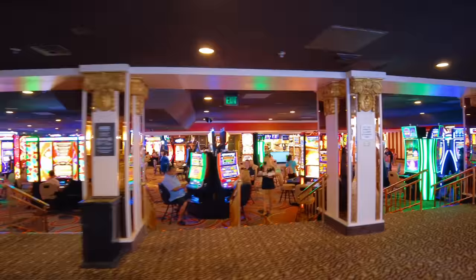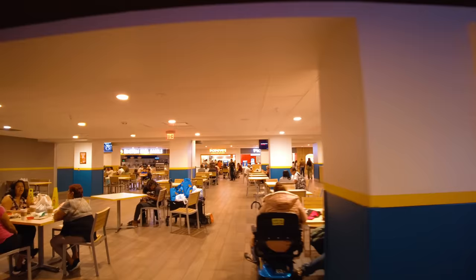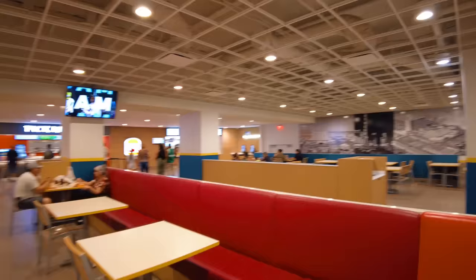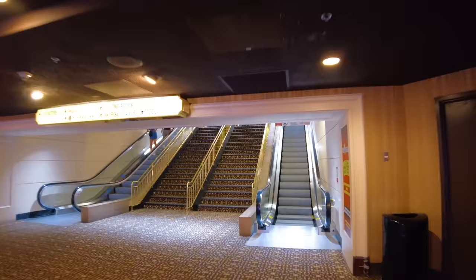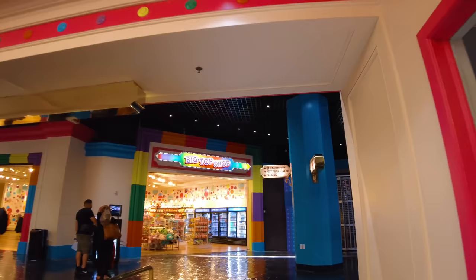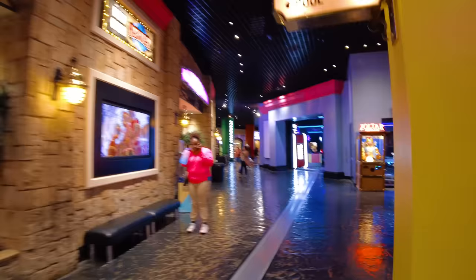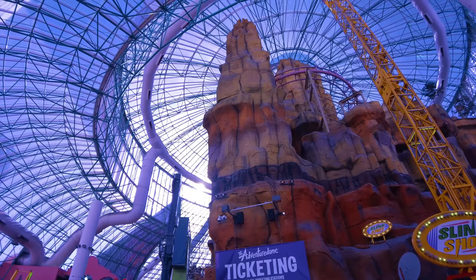So the food court up here is like a shopping centre where you can get Burger King, Popeyes, and not much else really. Right, gonna head into the theme park — see all this is a bit more updated. So this is the Adventure Dome.